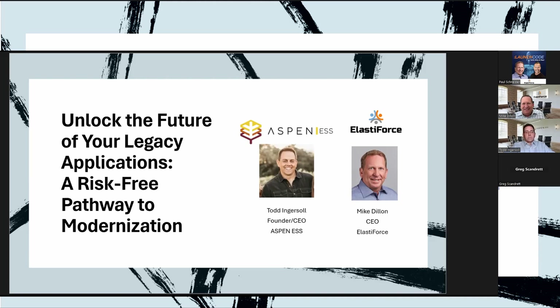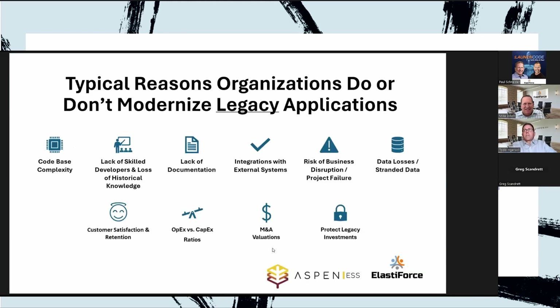Let's run through some slides. What is app modernization, and specifically what are app modernization needs around legacy applications — existing software that you've got? As you look at this list, you should recognize some or all of these things that might be applicable to products or solutions in your care.